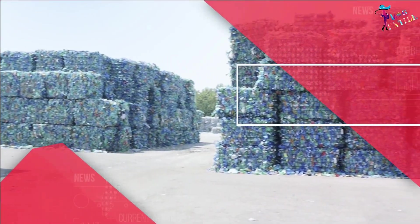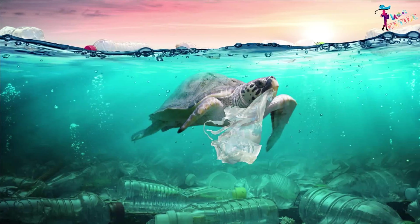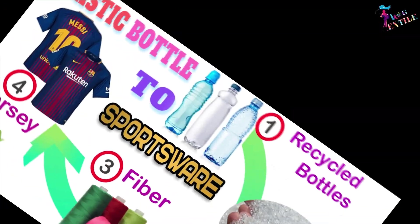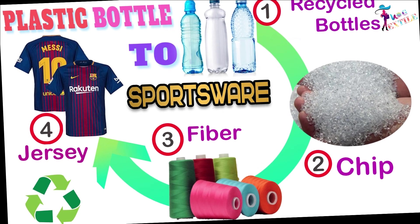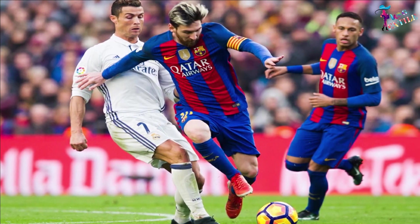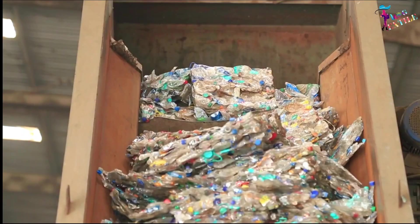Only seven percent of those collected were turned into new bottles, and the rest are harmfully affecting our ecology and environment. Imagine a process that gives a second life to a material that's not biodegradable — one that could be used by Messi or Ronaldo in a football match. We can turn these bottles into sportswear.